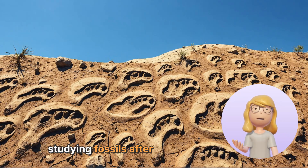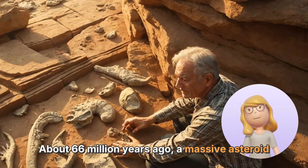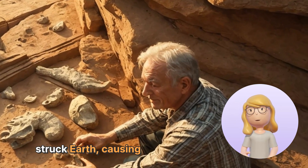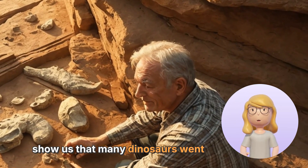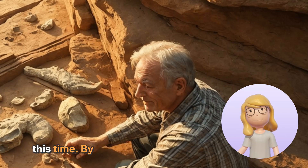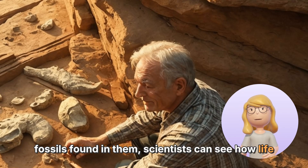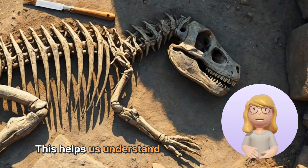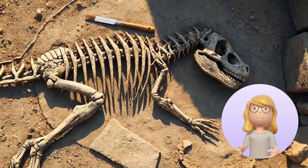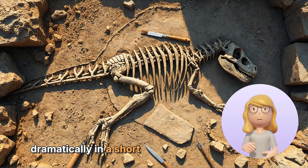Another important discovery came from studying fossils after a catastrophic event. About 66 million years ago, a massive asteroid struck Earth, causing dramatic changes. Fossils show us that many dinosaurs went extinct during this time. By examining the layers of rock and the fossils found in them, scientists can see how life changed after the asteroid hit. This helps us understand not just the dinosaurs' extinction, but also how life on Earth can change dramatically in a short amount of time.